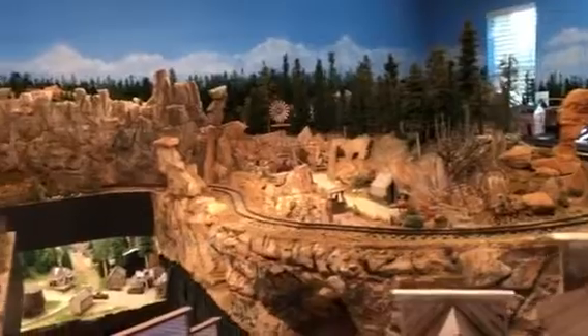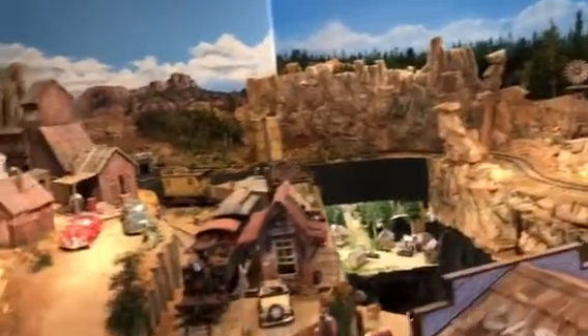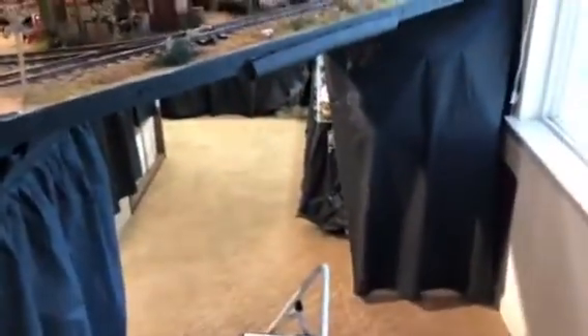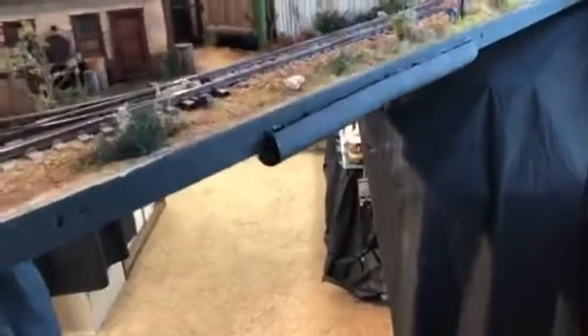I'm transitioning back into the original layout area where I was taking the backdrop of trees and some of the hillsides, and I'm going to go into more of a mountain scene back there. I'm going to go through the duck-under area right now, which seemed like a good idea 14 years ago, but as I've gotten older it's not as great an idea.